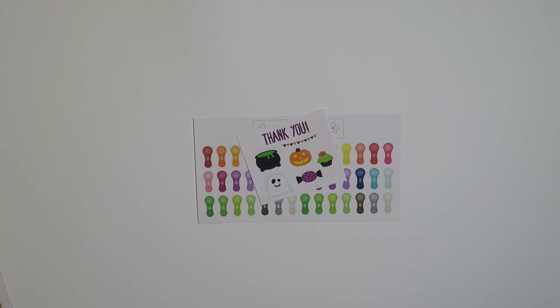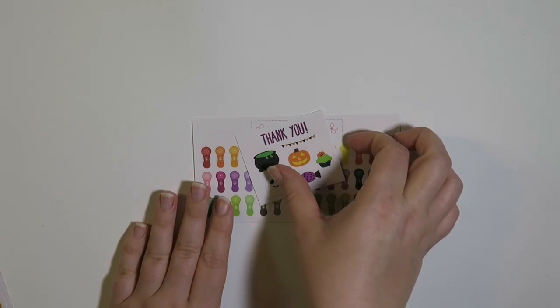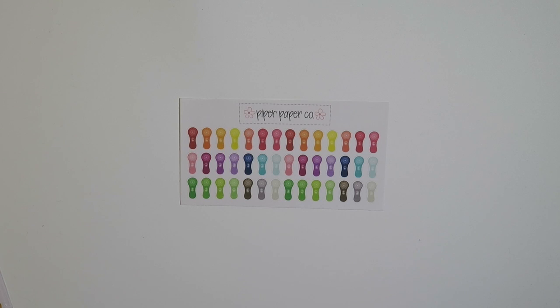The next place I got stuff from was Piper Paper Company. Here is the sampler that she sent, and the only thing I got from Piper Paper Company was these Clarisonic face brush stickers.